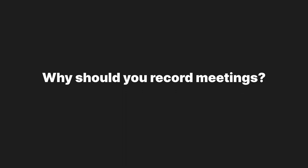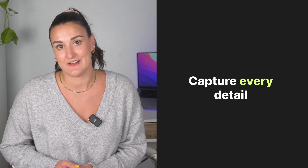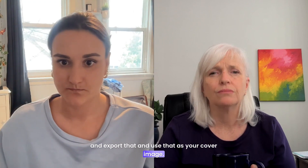Recording meetings lets you make sure that no important point is missed. Plus, you can focus on the conversation knowing that everything is being documented. For example, last month I was in a meeting where we brainstormed a ton of ideas. Instead of trying to remember everything or writing notes, I just re-watched the recording and every idea was right there for me.